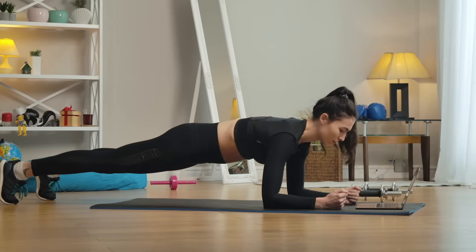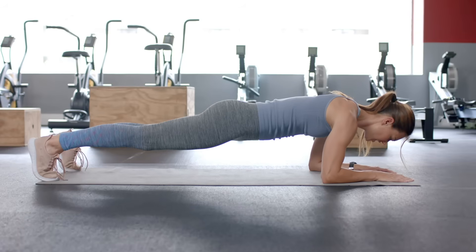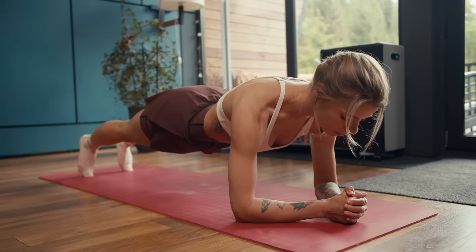For beginners, start on your forearms and toes. Keep your ribs down, neck neutral, and body in one straight line. Hold for 15 to 30 seconds and slowly build up.